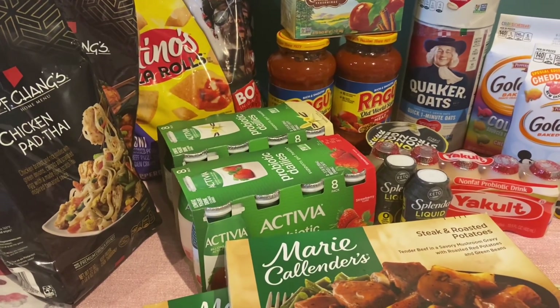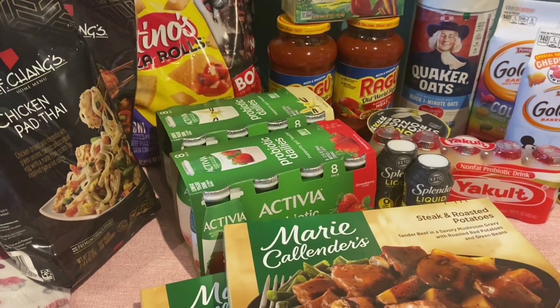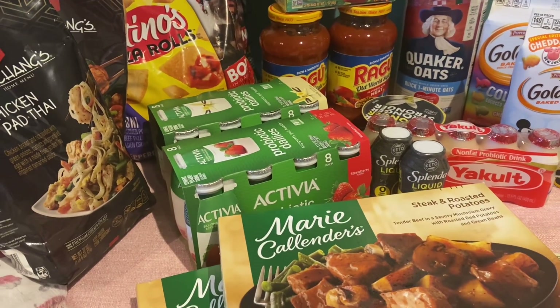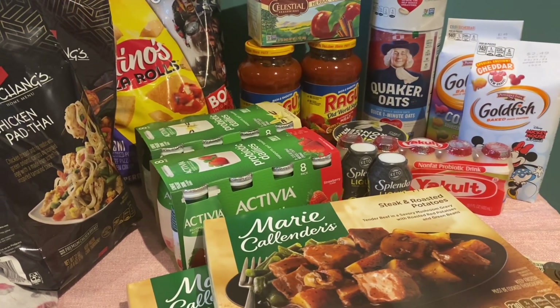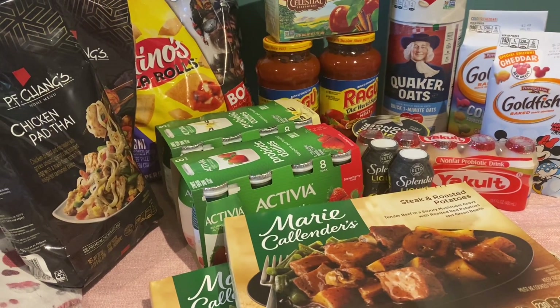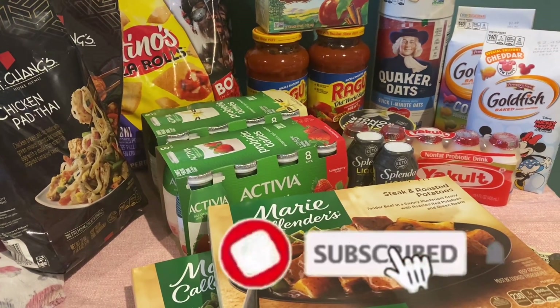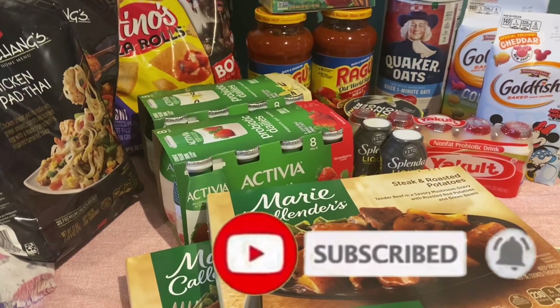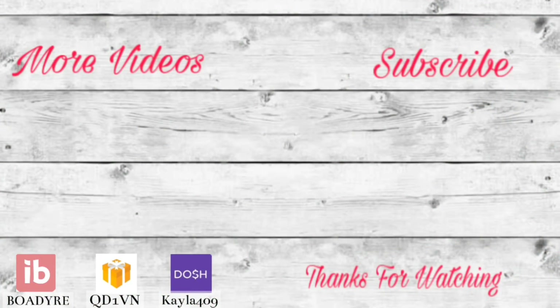Let me know in the comments below if you're going to go pick up any of these deals. Also let me know in the comments if you're here watching for Publix or for Target. Thank you guys so much for watching — I appreciate you so much. Don't forget, I'm going to have a printable list in the description box below where you can print it out and take it to the store to make your shopping trip super easy. And if you enjoyed the video, don't forget to like, subscribe, and hit that notification bell so you don't miss any new ones. I will see you guys in the next video. Bye guys!